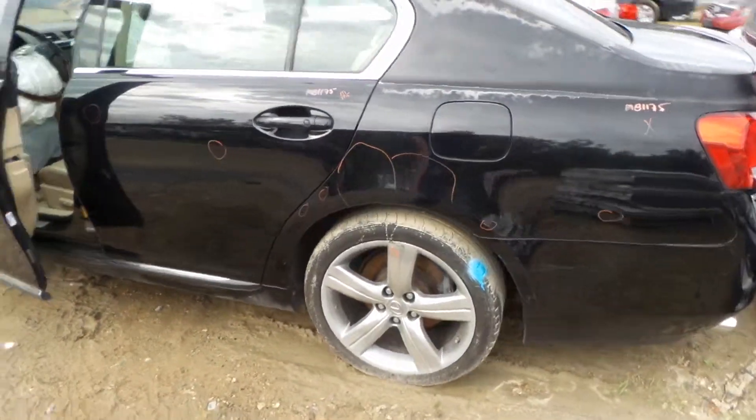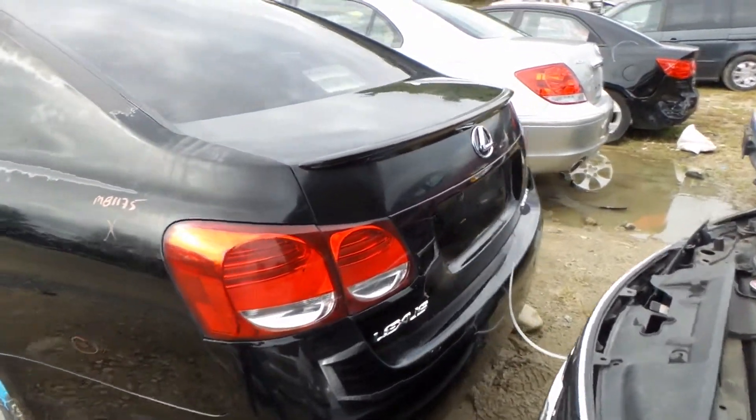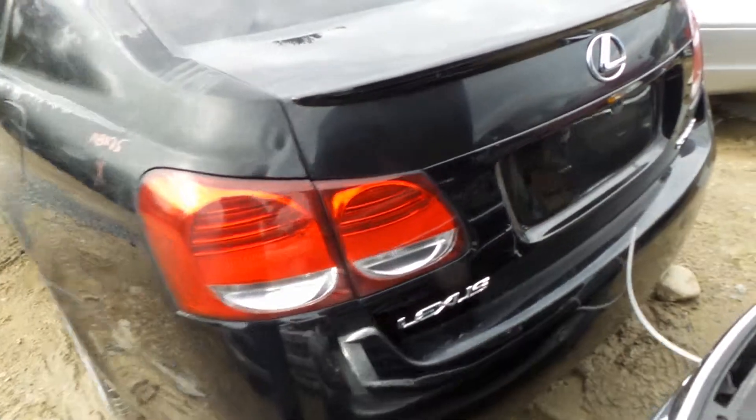Good complete rear suspension — this is a rear-wheel drive car, so it does have a good rear carrier. Two good taillights, a good lid that has been repainted. Rear bumper good for the rebar and the centers.